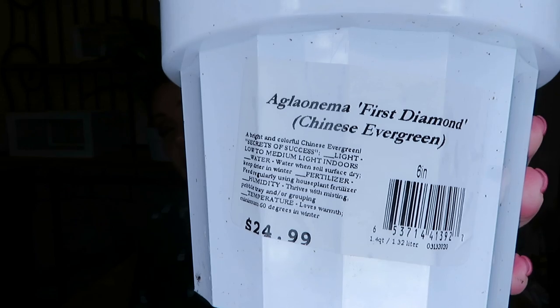The next plant I also got at that nursery, Desert Horizons Nursery. It's an aglaonema — a Chinese Evergreen. On the tag it says it is called First Diamond, and it was $24.99. I did think it was a little bit pricey, but I really like the plant and I don't have this one. I do have multiple aglaonema in my home and they do well. When I saw this one and didn't have it, I picked it up. I liked that it's just two colors — white and green — and they're so easy to take care of.